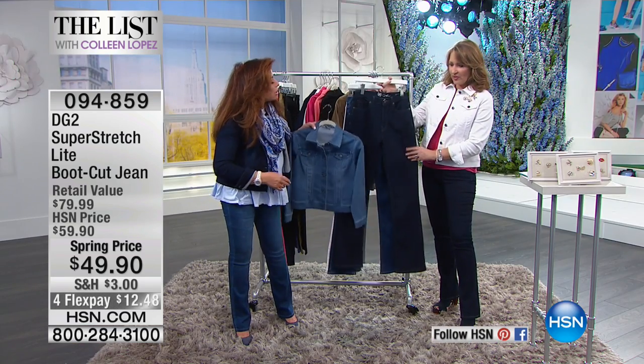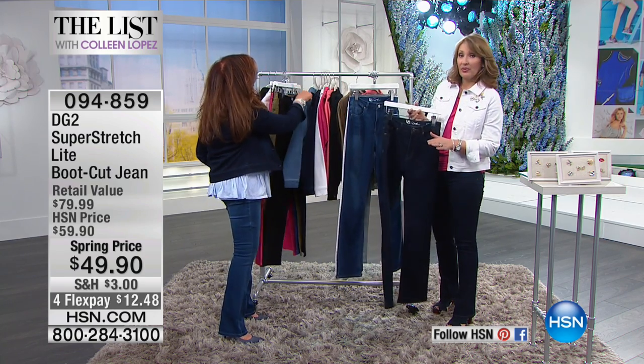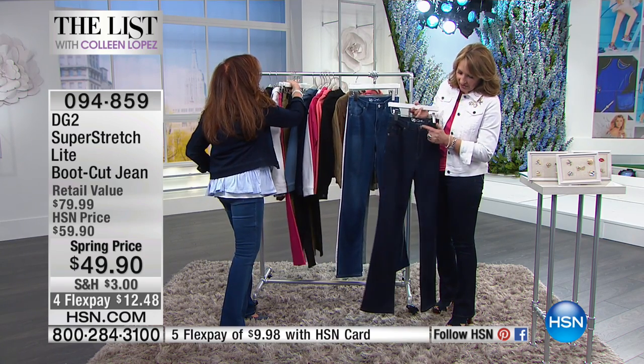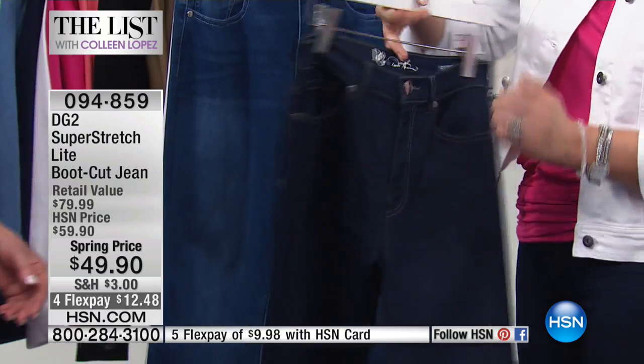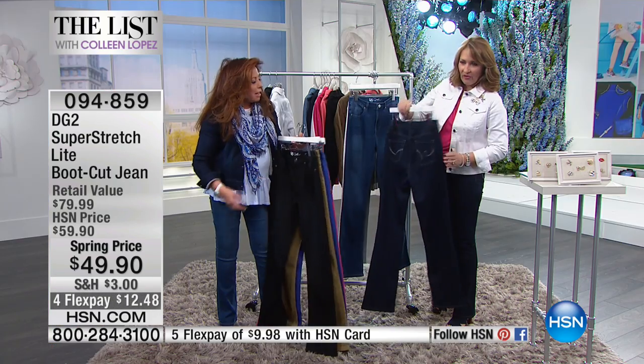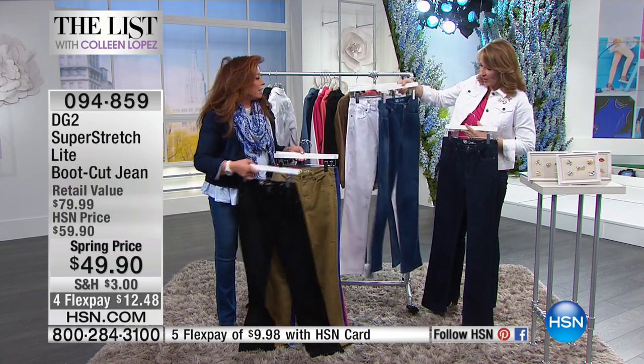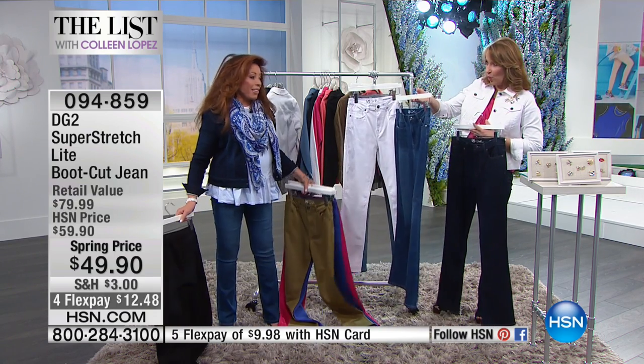Let's show the colors real quick. Absolutely gorgeous — so this is the indigo that I've been wearing. These are beautiful. They have a little bit of whiskering here. I love the top stitching. They're so crisp and so beautiful. Look at this from the back — look at the great detail on these. $49.90, unbelievable. So that's the indigo.